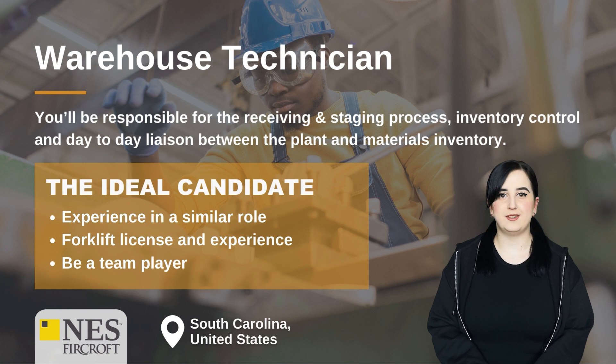Warehouse Technician. You'll be responsible for the receiving and staging process, inventory control and day-to-day liaison between the plant and materials inventory. The ideal candidate will have experience in a similar role, a forklift license and experience, and be a team player.